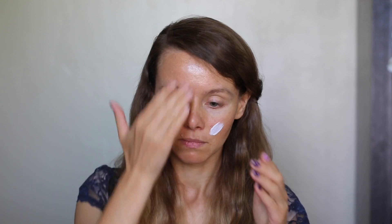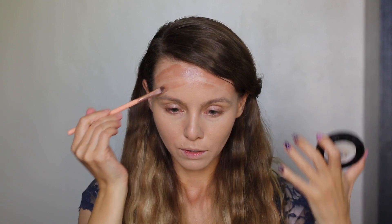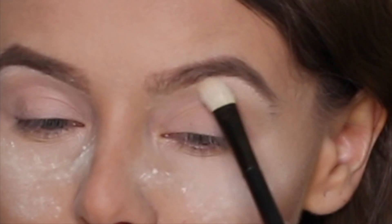If you love this look please keep on watching because I'm gonna show you how I created it. I will apply primer and then I will highlight my face using this concealer, and then I will start to apply foundation. You can do cream contour like me or just powder contour. I will apply concealer under my eyes and then I will set up my foundation with this powder.